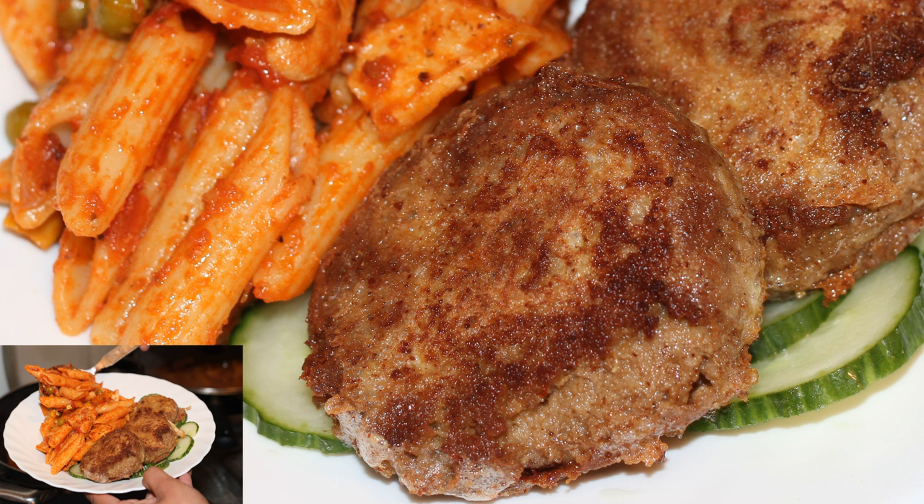Shami Kebab, also written as Shami Kebab in Urdu and Bengali, is a local variety of kebab originating from the Indian subcontinent. It is part of the Indian, Pakistani, and Bangladeshi cuisines.